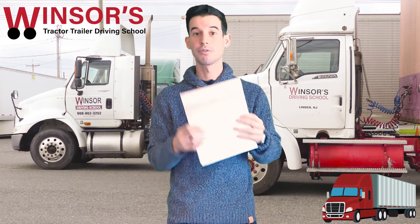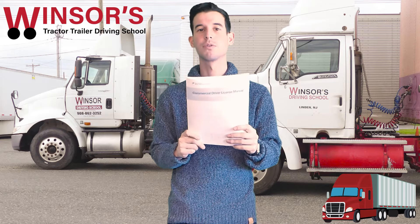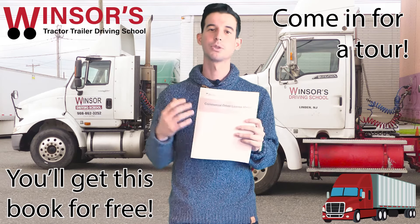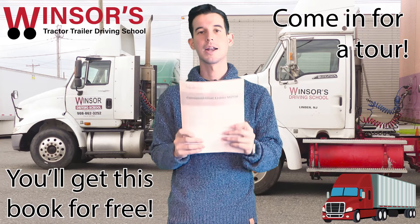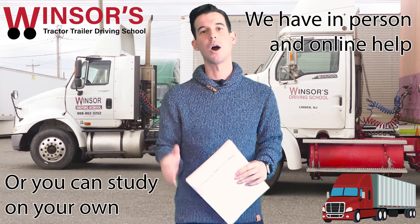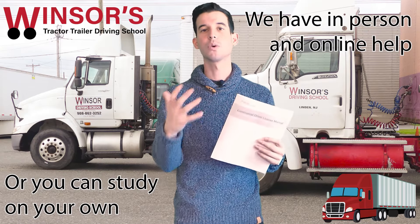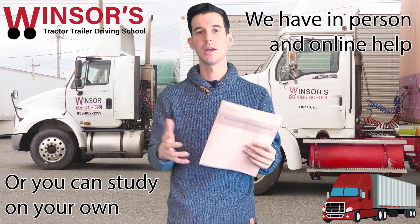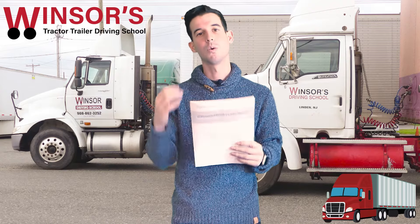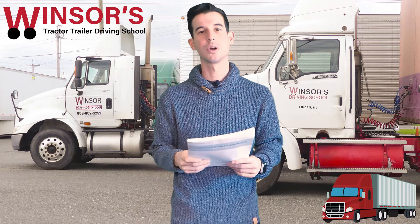The General Knowledge section can be found in the CDL Manual. We can help you study for this — we can give you this book for free. Every time you come in for a school tour, we always give our students this book for free. Come into our office and we'll give you the book on how to actually prepare for the test. We can help you prepare on your own, give you online access to our classroom, or you can do it in person here at our school. Just ask for it — we have plenty of copies and all we want to do is help.